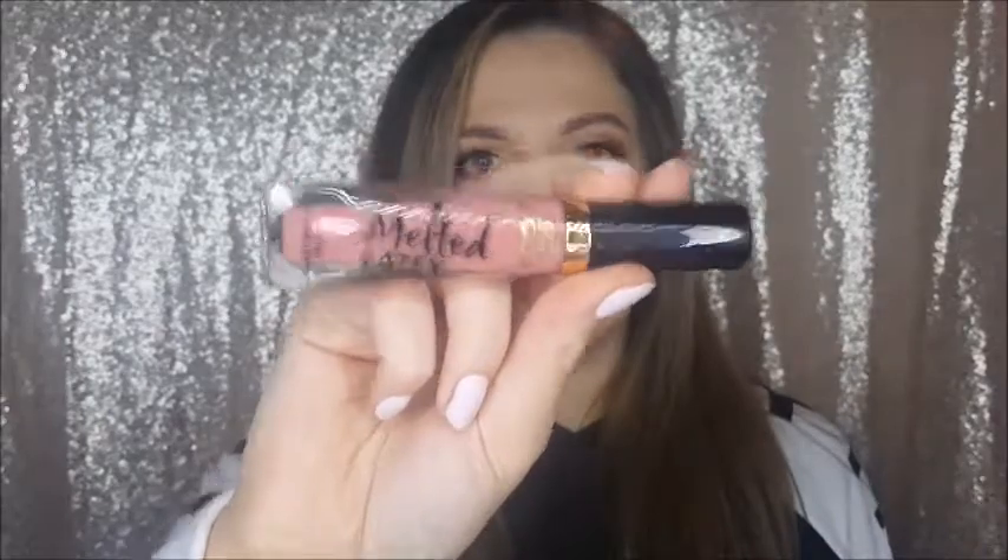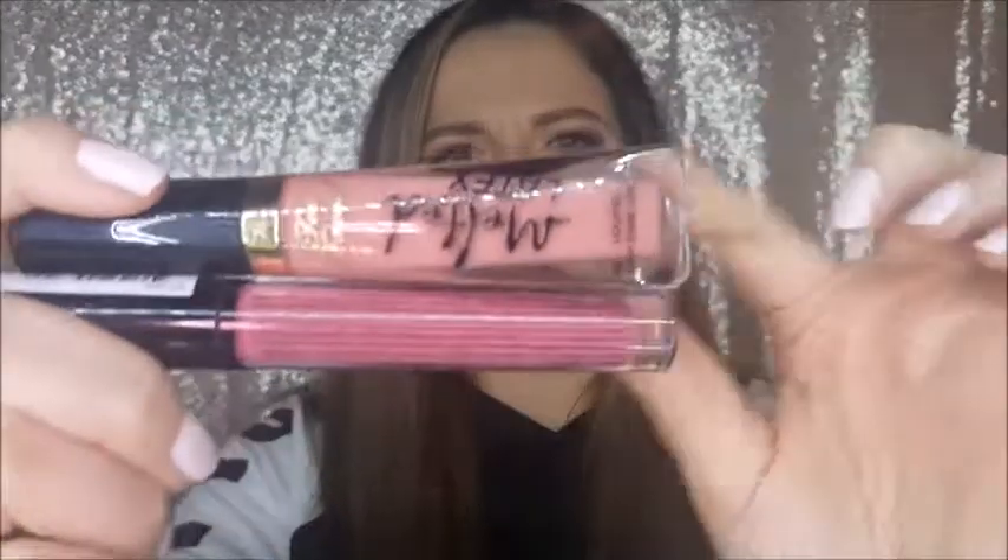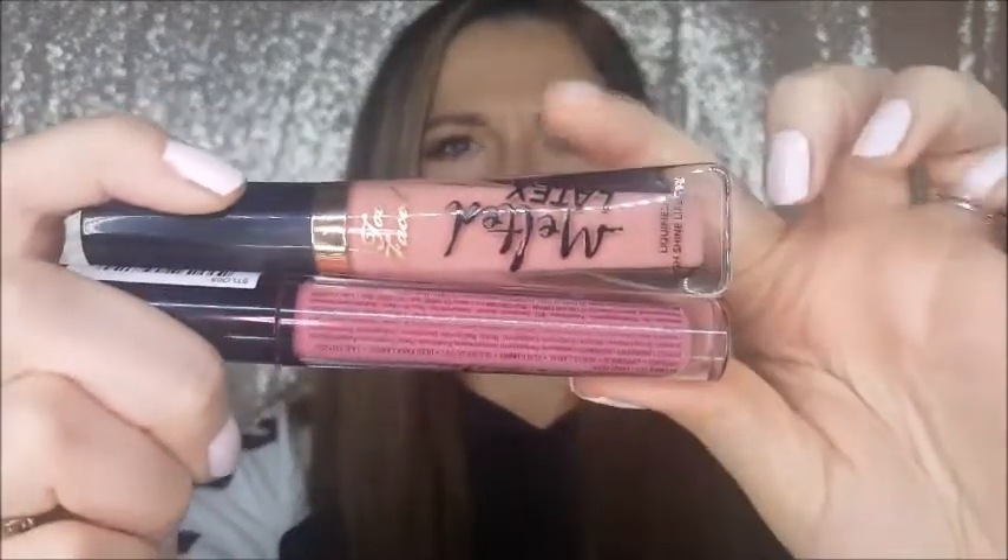I also got the Too Faced Melted Latex lip in the shade Peekaboo, and I do like this one. It's a really pretty neutral pink — exactly the kind of pink I like. Just compare that to the baby pink from before and you'll see what I mean.